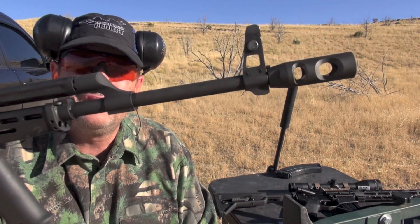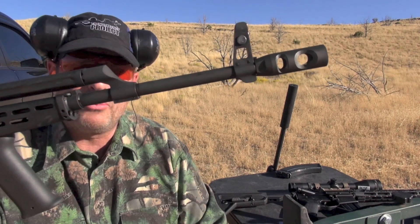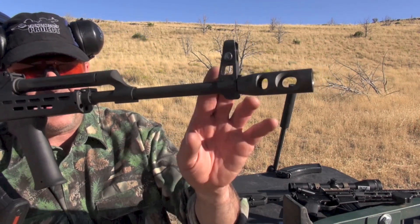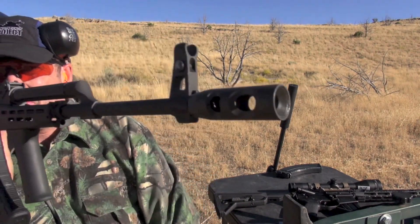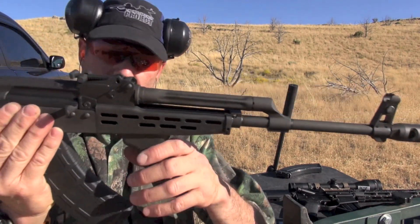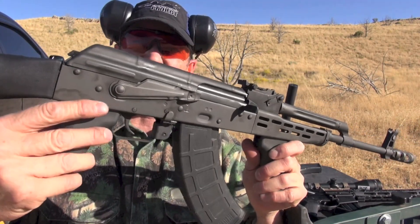Finally got the front sight squared away. It's taken about an hour on this AK — seriously, an hour — just getting it on paper at 35 yards. They never come regulated. In order to zero it, it's got to be drifted way far to the right. It's just been a pain in the butt. And then when I think it's going and I can start shooting steel, the trigger malfunctions.